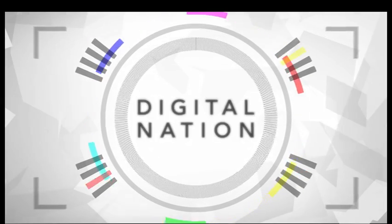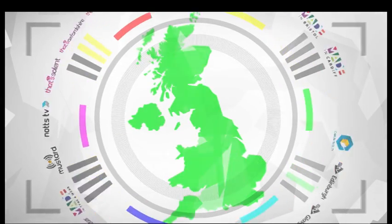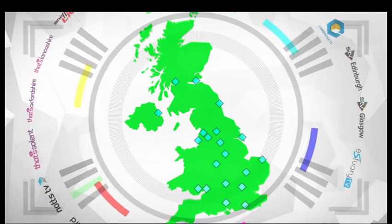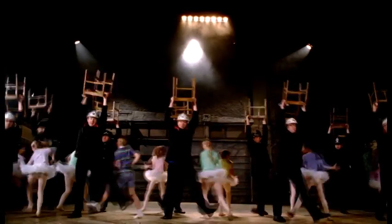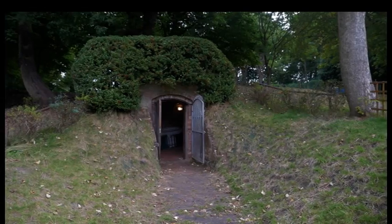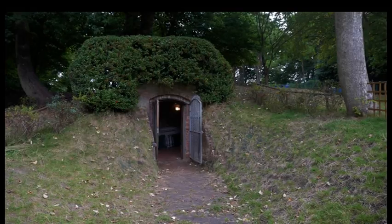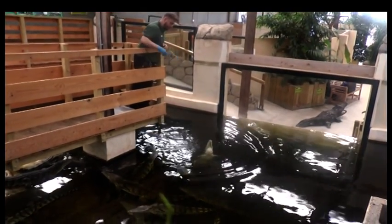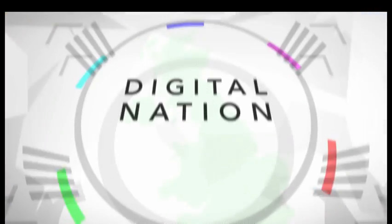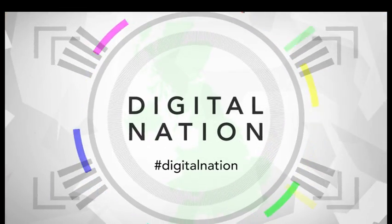Hello and welcome to Digital Nation, your weekly view of the UK through the lens of reporters from the local TV channels. In this week's show we set our feet tapping in Edinburgh, visit an 18th century ice house in Birmingham and get snappy with some crocodiles in Oxfordshire. Don't forget you can contact us using the hashtag digital nation.